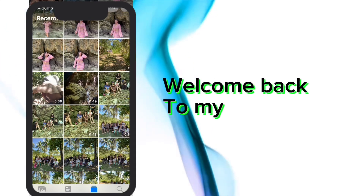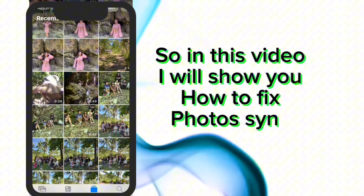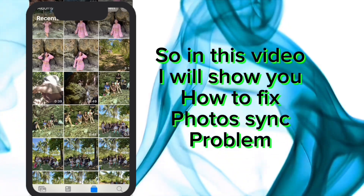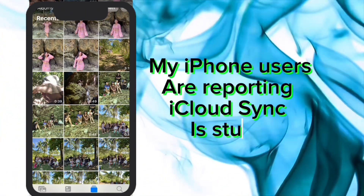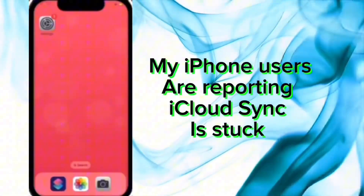Welcome back to my channel. In this video, I will show you how to fix photo sync problem. Many iPhone users are reporting iCloud sync is stuck.